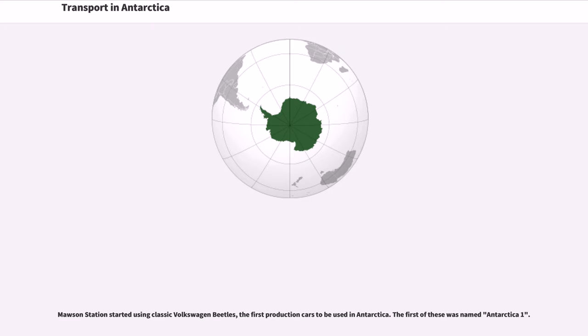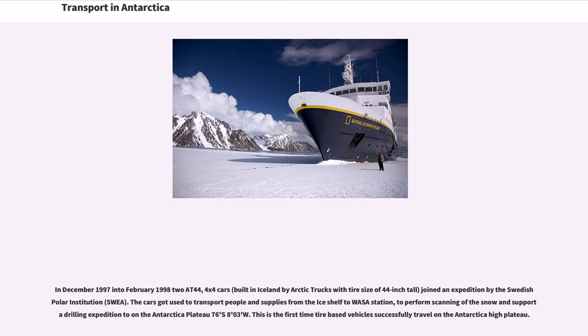In December 1997 into February 1998, two AT44 four-by-four cars built in Iceland by Arctic Trucks, with a tire size of 44 inches tall, joined an expedition by the Swedish Polar Institute (SWEA). The cars were used to transport people and supplies from the ice shelf to Wasa Station, to perform scanning of the snow, and to support a drilling expedition on the Antarctic Plateau at 76 degrees south, 8 degrees and 3 minutes west.